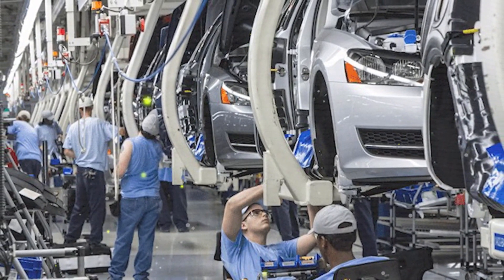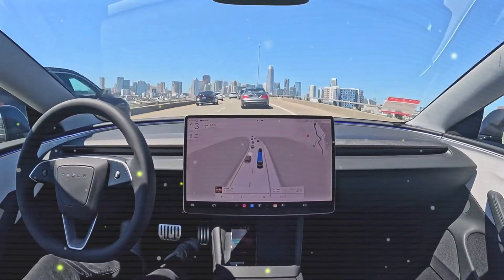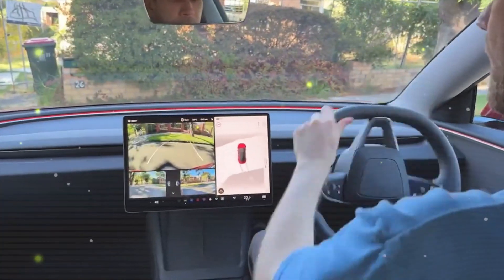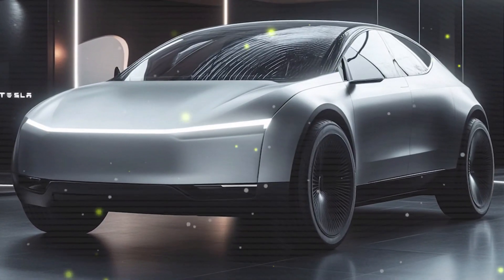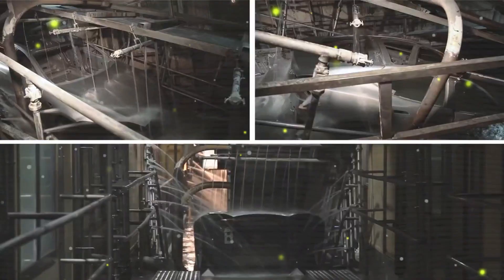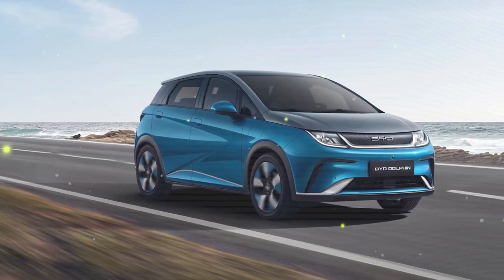At home, Level 2 charging is expected to deliver 30 to 40 miles of range per hour, ideal for daily commutes. Compared to rivals like the ID.3, which takes about 35 minutes on a comparable DC fast charger, the Model Q offers a faster and more convenient charging experience. Performance-wise, Tesla is unlikely to compromise on acceleration. The base rear-wheel drive version may hit 0–60 mph in 6.5 to 7 seconds, putting it ahead of the Volkswagen ID.3's 7.3 seconds and comparable to the BYD Dolphin's 6.9 seconds. In its top trim, the AWD variant could achieve sub-5-second acceleration, rivaling higher-tier models like the Hyundai Ioniq 5. Top speed might be capped at 120 to 130 mph.